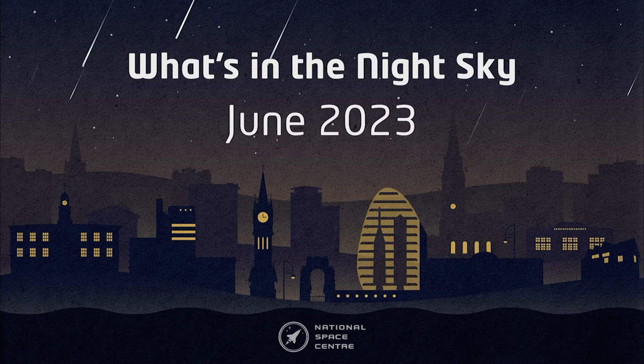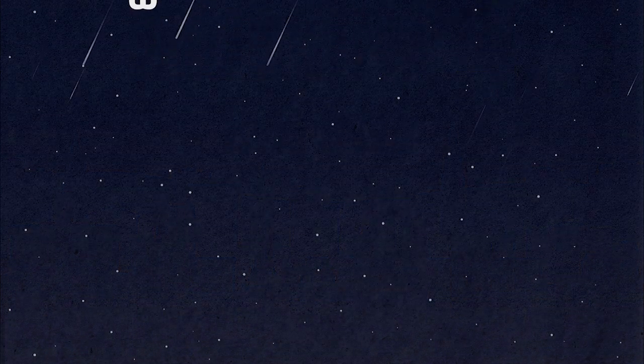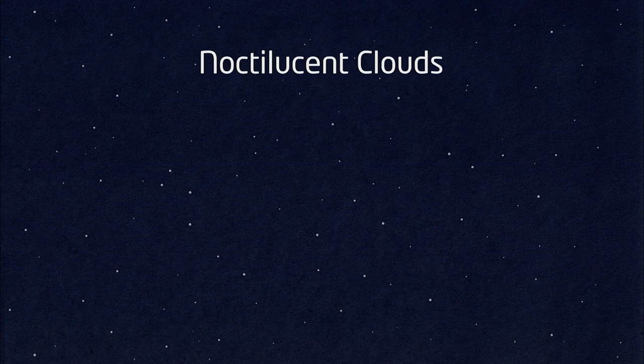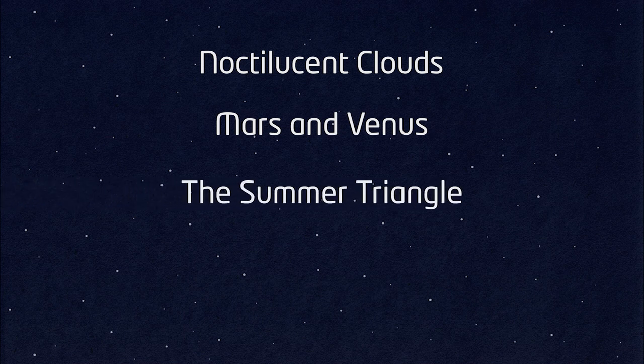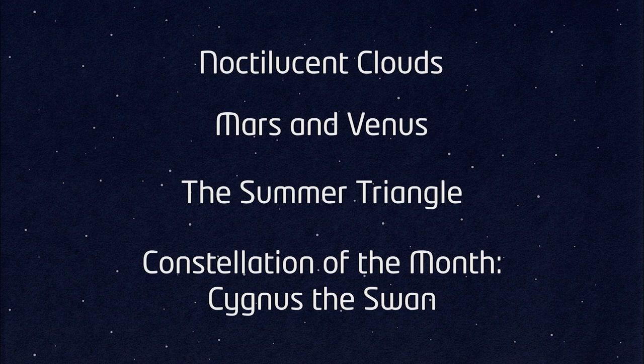Hello and welcome to What's in the Night Sky for June 2023. This month we are going to be looking out for noctilucent clouds, the planets Mars and Venus putting on a show for us in the evening skies, the Summer Triangle asterism, and our constellation of the month which is Cygnus the Swan.